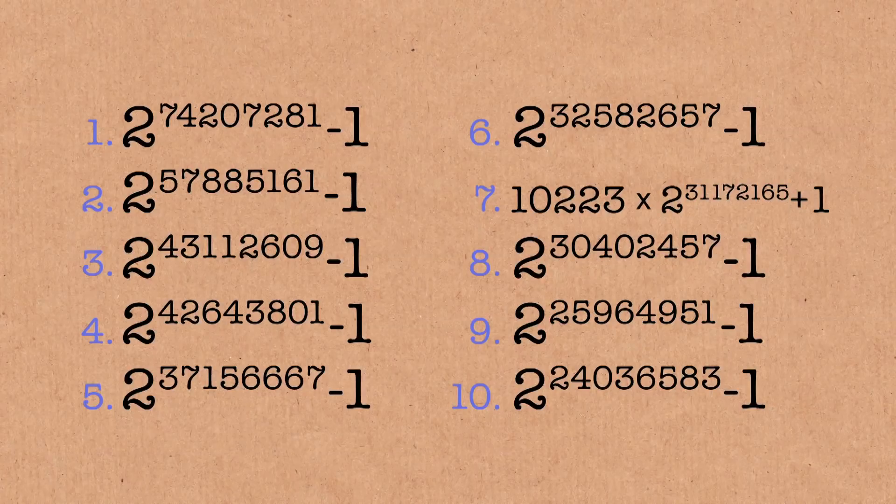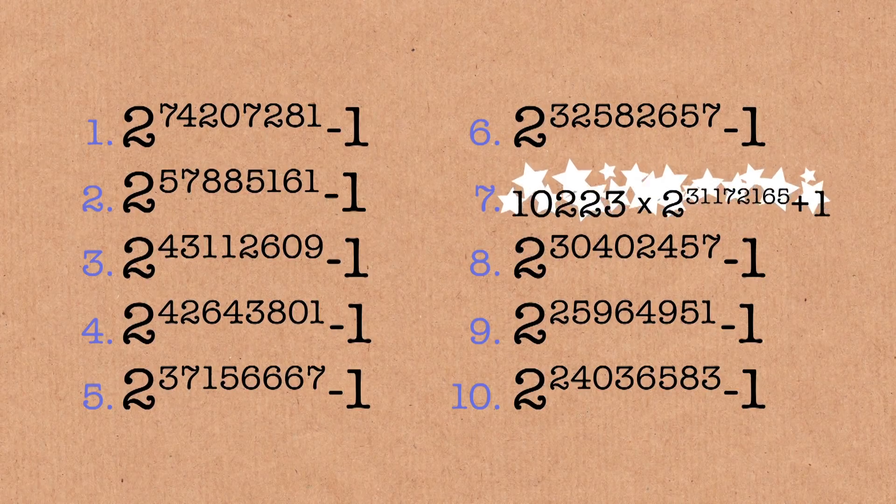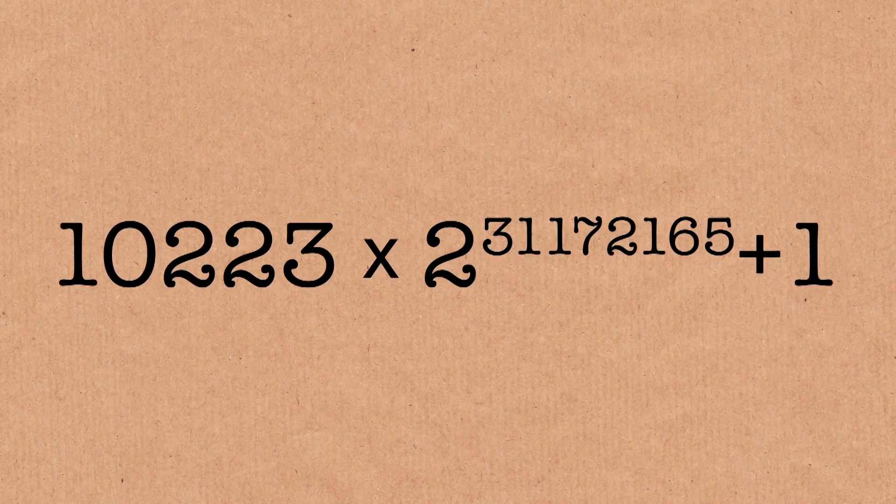If you look at the current top 10 in the prime charts, you'll see the top 10 largest primes at the moment, and you may notice that one of them stands out. One of them is not quite like the others. It's quite a special prime. It was actually discovered fairly recently — on October 31st, 2016. It was discovered on Halloween, 2016.